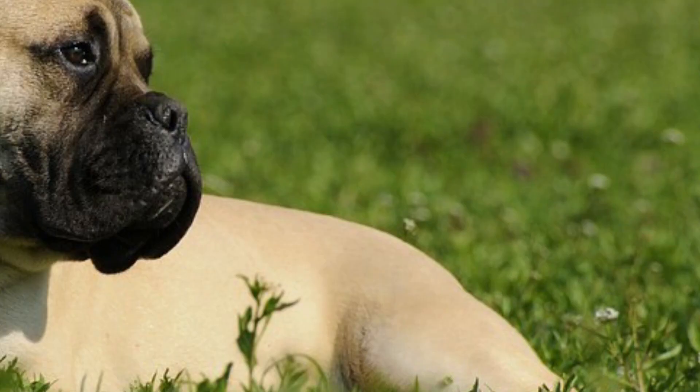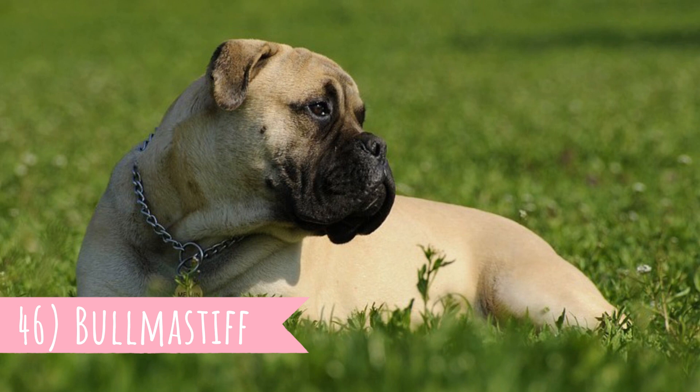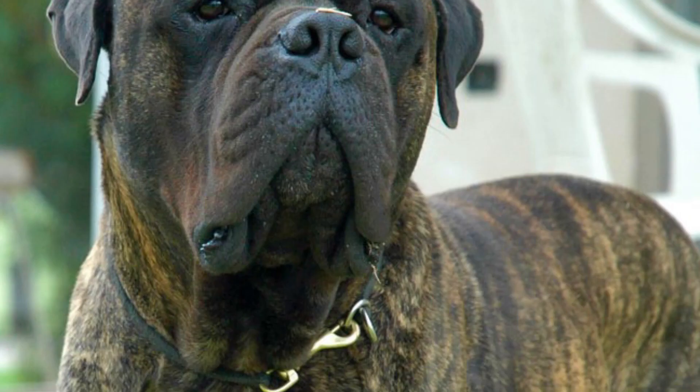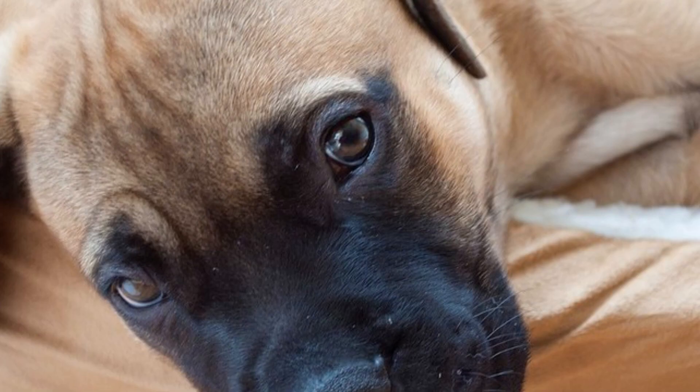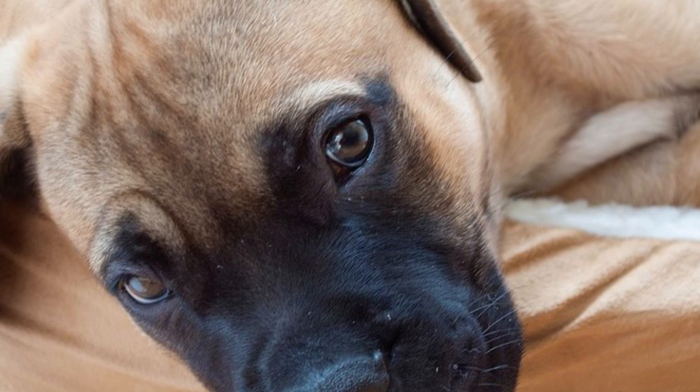Number 46: Bull Mastiff. So far the largest dog on this list, the Bull Mastiff is a heavy-boned giant dog breed with a gentle soul. They are absolutely fearless when they work but very docile when with their family. The Bull Mastiff is an excellent protector — they were actually bred by gamekeepers for protection against poachers.